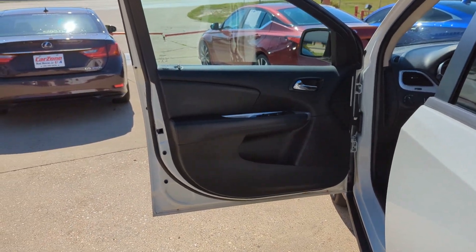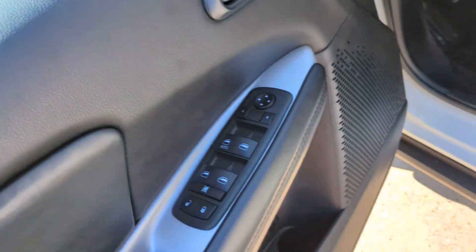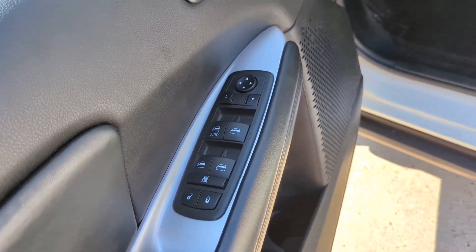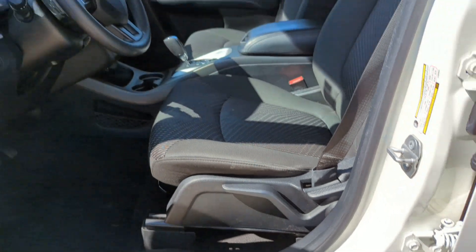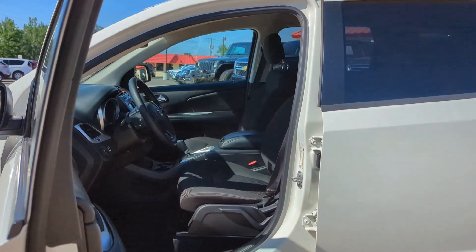The following are some of this vehicle's highlighted options: keyless entry, four-cylinder engine, heated mirrors, keyless start, backup camera, third-row seat, and steering wheel audio controls.